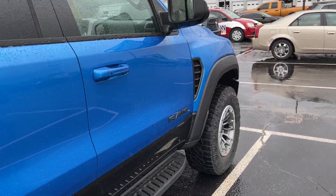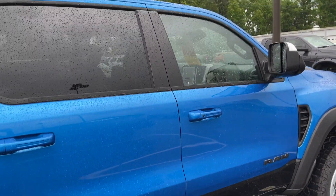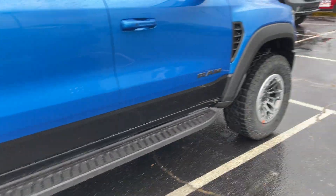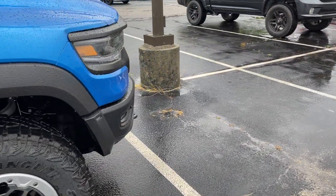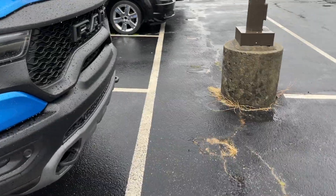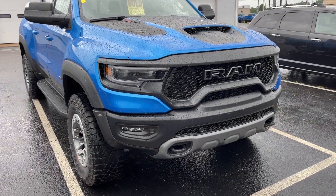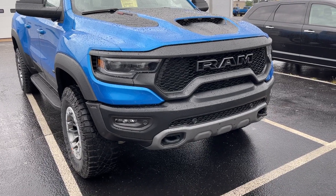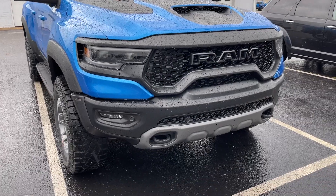I wanted this TRX — it was awesome. Other than the beadlocks it's fully loaded, way more features than the one I had before. But everything worked out for the best. In my opinion the car I ended up with is better. So long, TRX. It's been a weird, tumultuous week for me personally when it comes to what I drive.